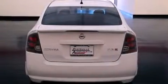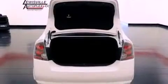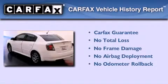With an EPA estimated rating of 30 miles per gallon on the highway, this automobile is clearly a fuel-efficient choice. Not to mention that this sedan qualifies for the Carfax buy-back guarantee.